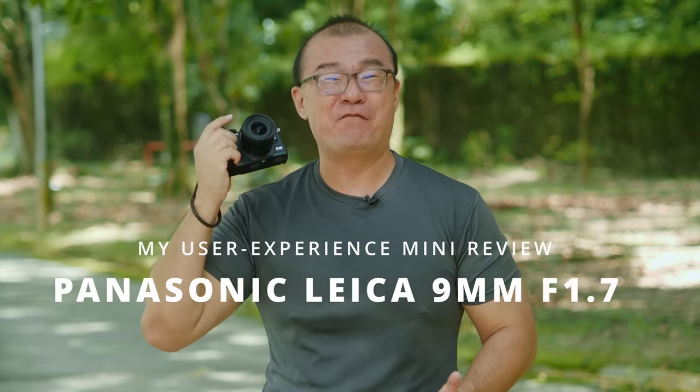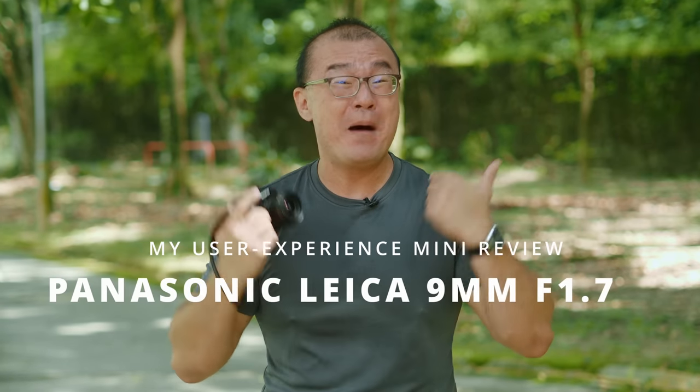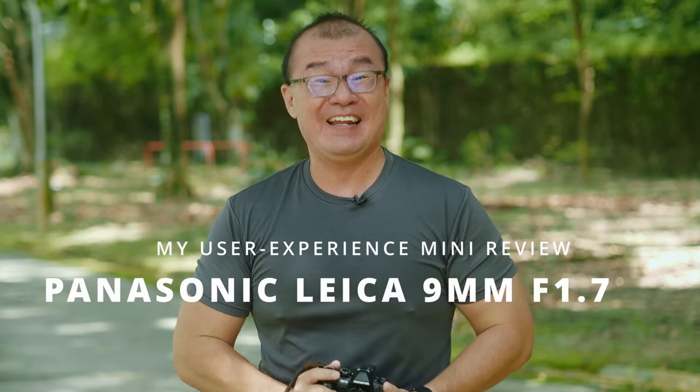Hi, my name is Robin Wong. I'm a photographer based in Kuala Lumpur, Malaysia. I have with me the Panasonic 9mm f1.7 lens and I want to share my experiences using this lens in this video.